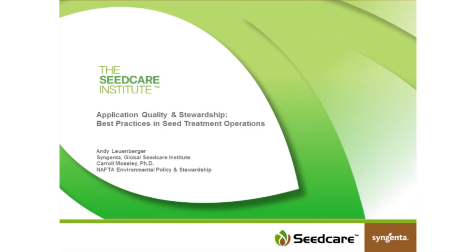Thank you very much, Julie. Welcome everybody. I'm speaking to you from Greensboro, North Carolina. I look forward to visiting with everyone as it relates to information around our Seed Care Institute, but primarily around stewardship of seed care products. I'm with the Environmental Policy and Stewardship team here in Greensboro, and I've had an opportunity to visit with many of you over the years out in the field as it relates to seed care and seed treatment operations.